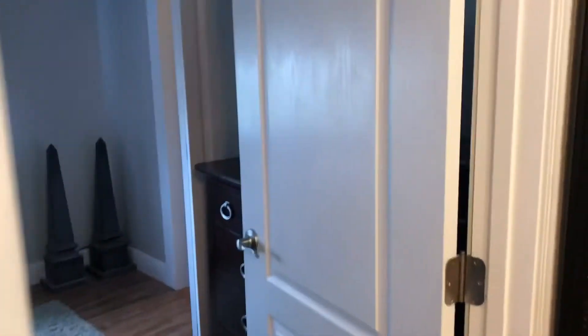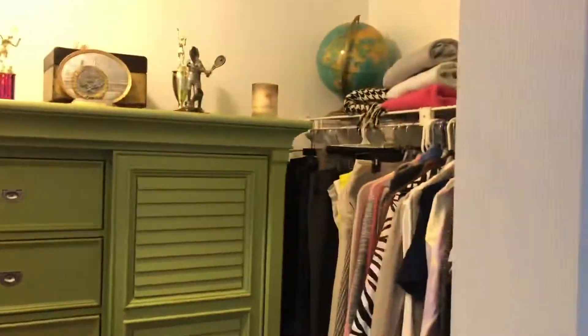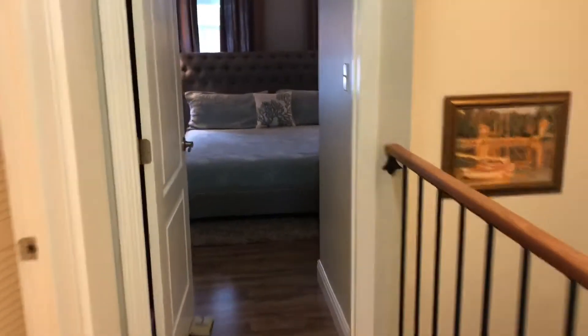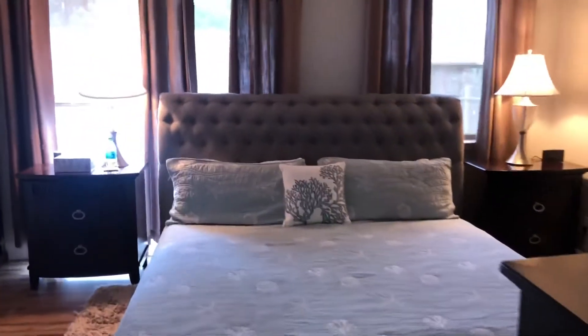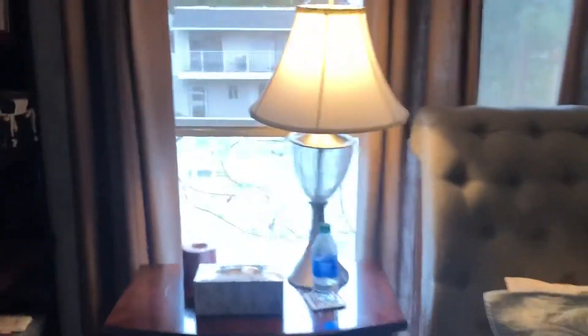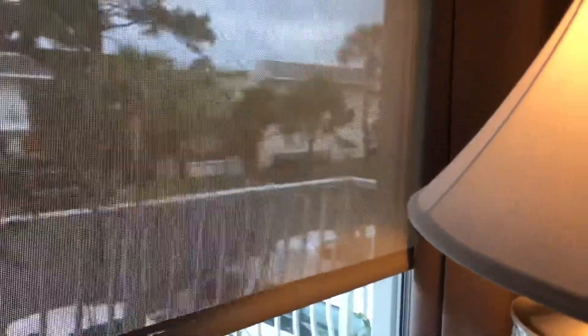Both bedrooms upstairs are actually pretty good size. These ceilings have been scraped. Nice big closet. And I would say this is the master — it's got a porch and ceiling fan. It actually opens up outside.